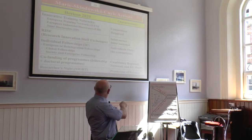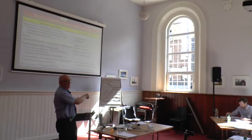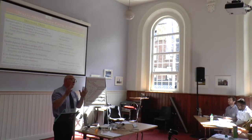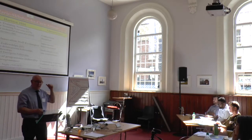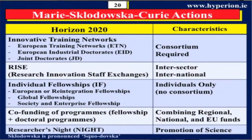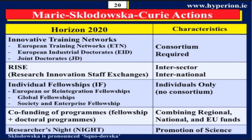It's called RISE, and this is where they mix national and European funding. It's all about developing the careers of fellows and they're using you as a case study. I'll come back to that slide to summarize which are the specific ones for you.